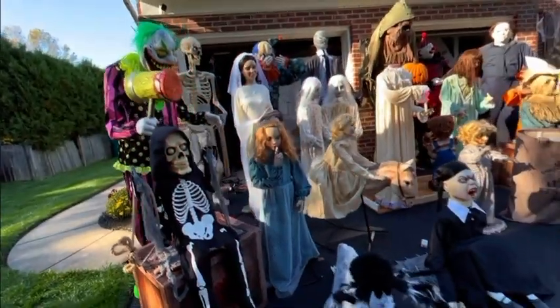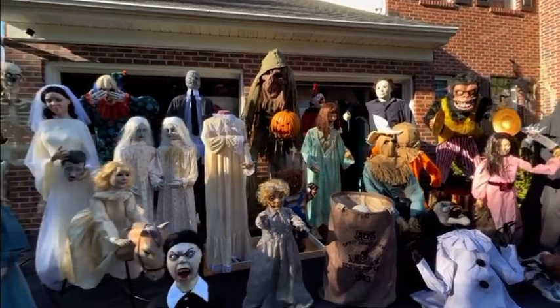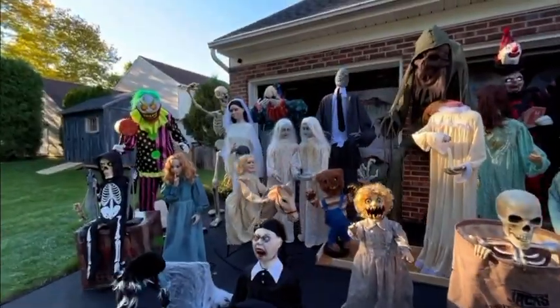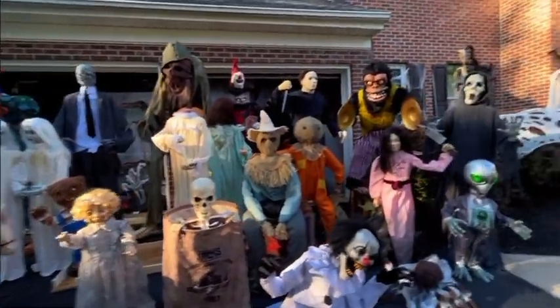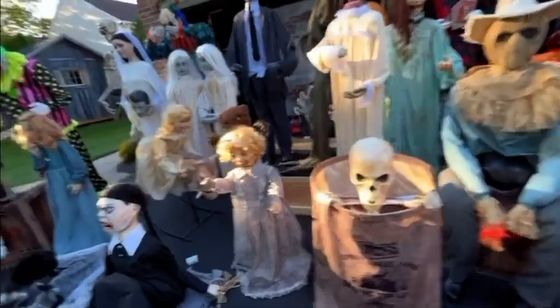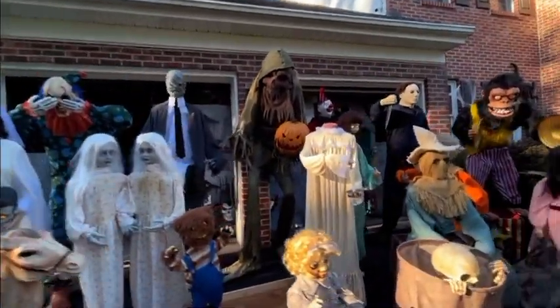Now that I've finished going through each one of them, I'm going to show you guys all of them on at once. This is all of my animatronics turned on at once — it is crazy, so loud, but it looks amazing.